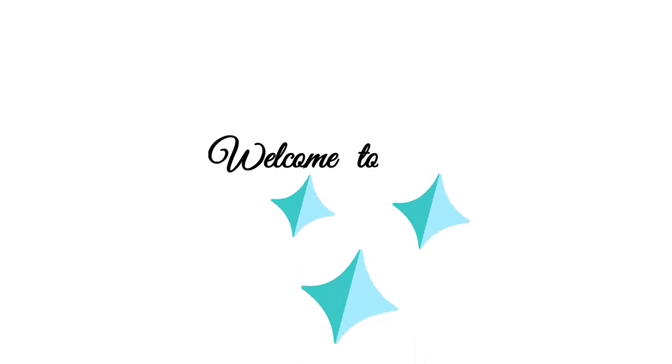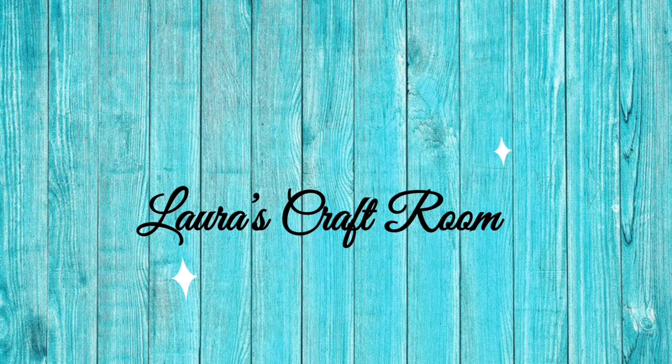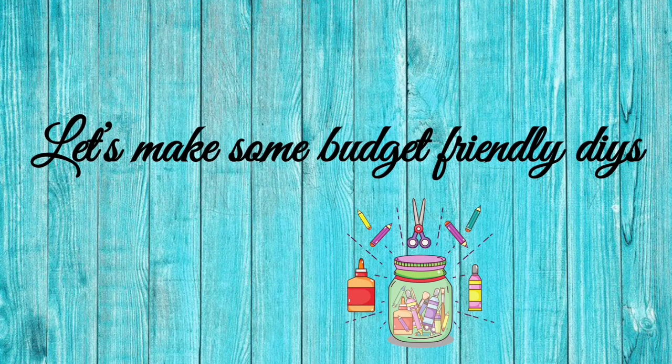Hi everyone, welcome to my channel. My name is Laura and I make budget-friendly DIYs and store hauls. Today I have a Dollar Tree store haul, so let's get started.